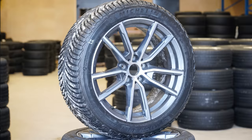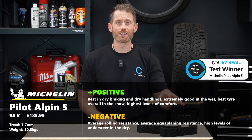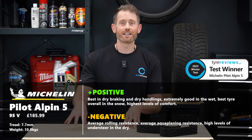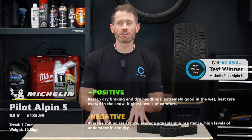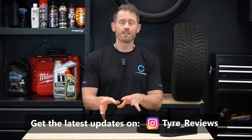Technically, the Michelin Pilot Alpine 5 did pip the Bridgestone, but it was such a tiny margin I'm calling them both test winners. The Michelin was almost untouchable in the snow, especially snow handling, and was completely untouchable in the dry and one of the best in the wet. It didn't quite have the rolling resistance of the Bridgestone, finishing nearly 10% behind, but in every other single category this tire's performance was outstanding. Huge congratulations to Michelin and of course Bridgestone. Let me know which winter tire you're going to fit, go and review your summer tires at TireReviews.com, and as always, safe motoring.